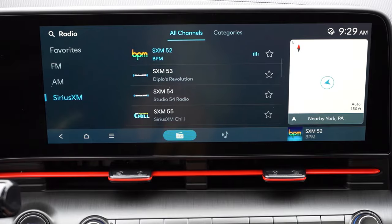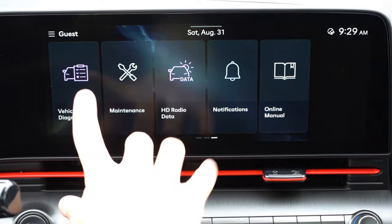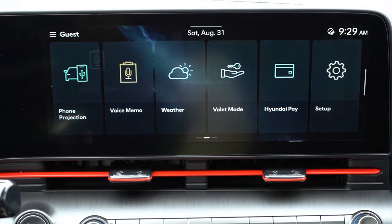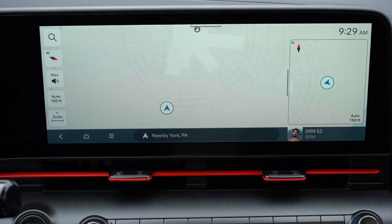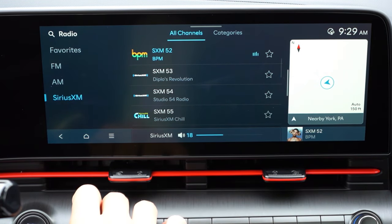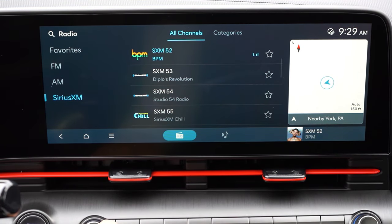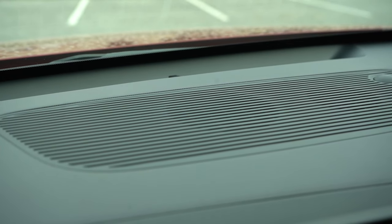The infotainment system features a 12.3-inch color touchscreen display standard across all trim levels. You get Bluetooth, audio streaming, Android Auto, and Apple CarPlay — and CarPlay is wireless for all trim levels, which is pretty cool. A factory navigation system comes with the SEL Convenience, N-Line, and Limited trims. There's also a voice memo system, weather information, and your standard radio controls up there.